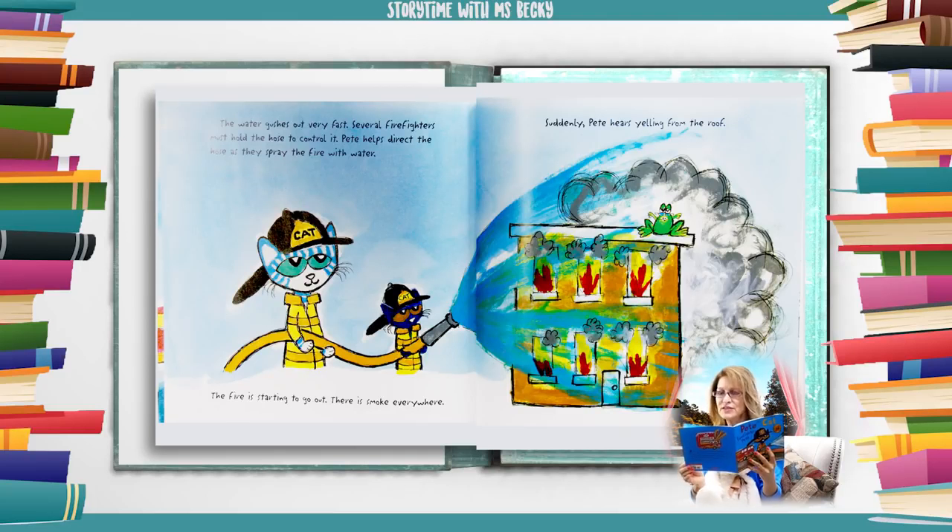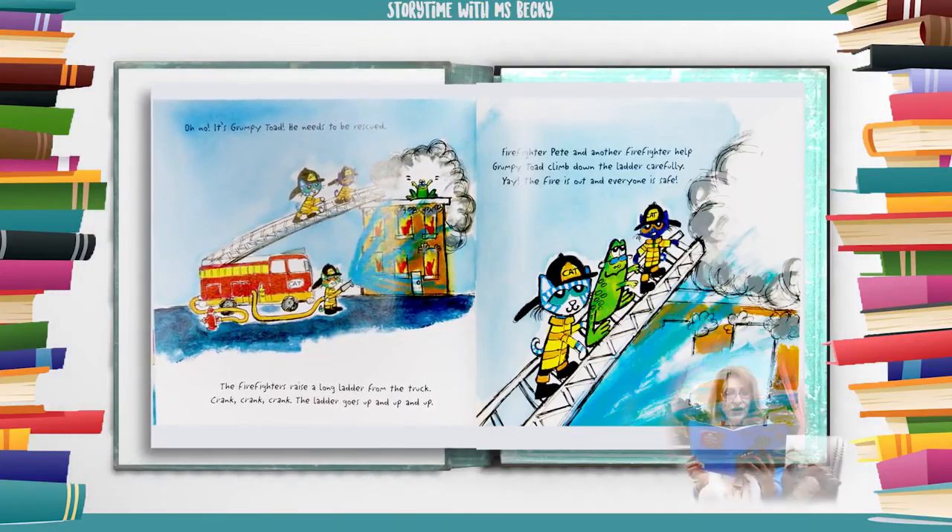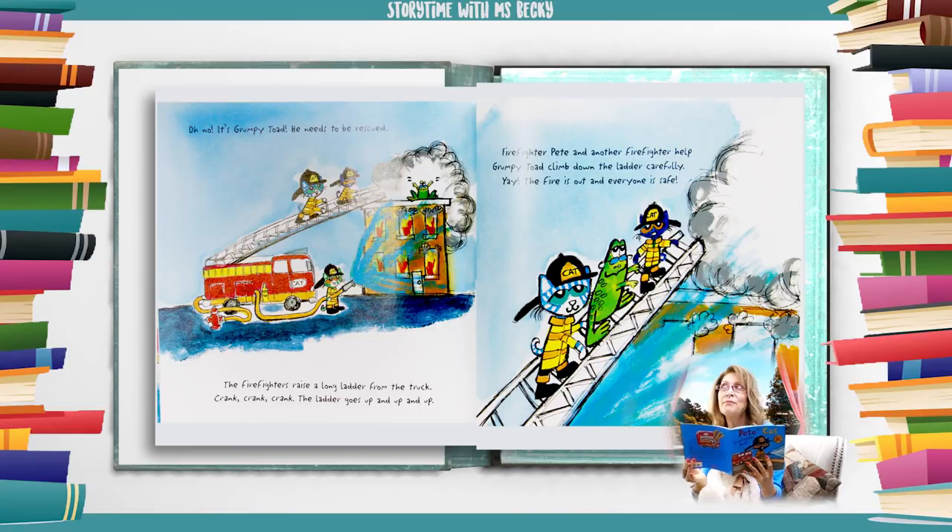Suddenly, Pete hears yelling from the roof. Oh no! It's Grumpy Toad. He needs to be rescued. The firefighters raise a long ladder from the truck. Crank, crank, crank — the ladder goes up and up and up. Firefighter Pete and another firefighter help Grumpy Toad climb down the ladder carefully. Yay! The fire is out and everyone is safe.